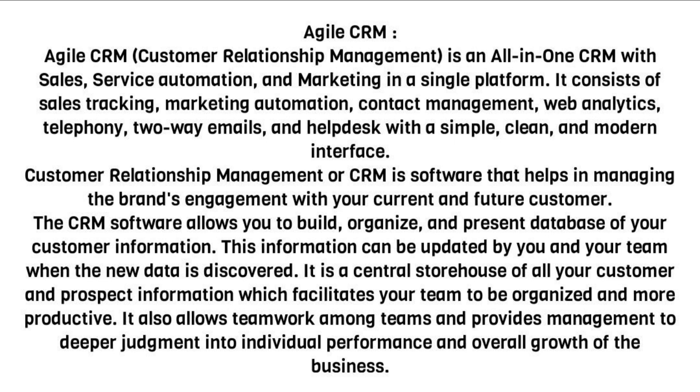It consists of sales tracking, marketing automation, contact management, web analytics, telephony, two-way emails, and help desk with a simple, clean, and modern interface.